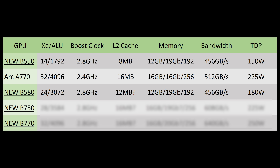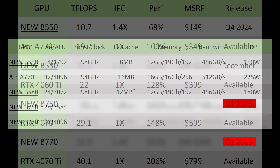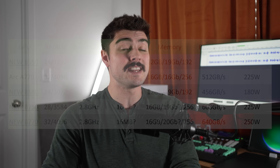There will also likely be the B750 and B770 coming out in Q1 2025, with 28 and 32 XE cores respectively. Both should have 16 GB of GDDR6 running at 19 or possibly 20 Gbps, for 608 to 640 GB/s, ranging from 225 to 250 watts — bringing significantly more performance than the B580, which will itself be significantly faster than the Arc A770.